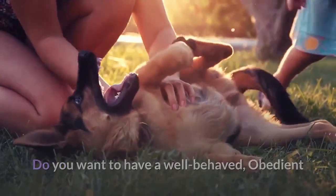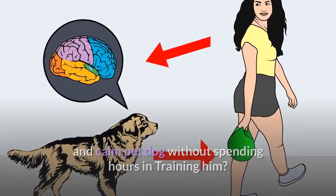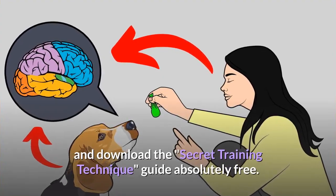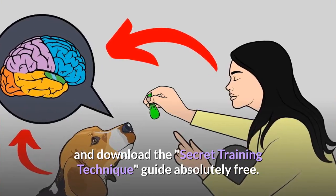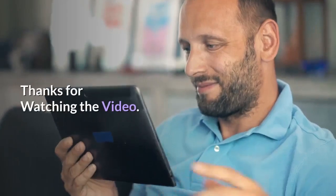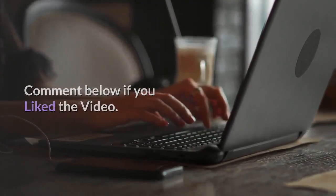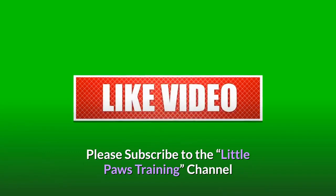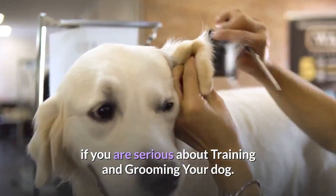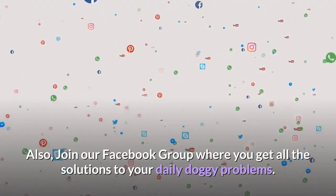Do you want to have a well-behaved, obedient and calm pet dog without spending hours in training? Check out the first link in the description and download the secret training technique guide absolutely free — available for free only for a limited period of time. Also, join our Facebook group where you get all the solutions to your daily doggy problems.